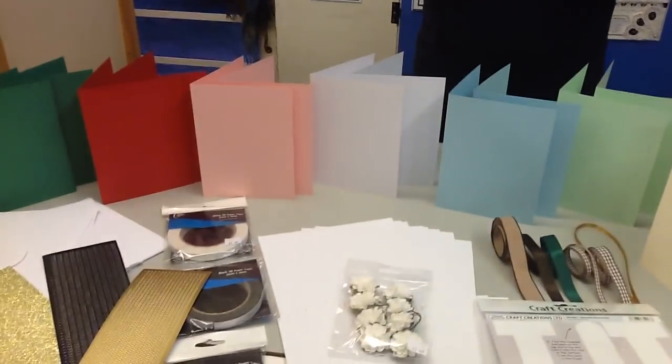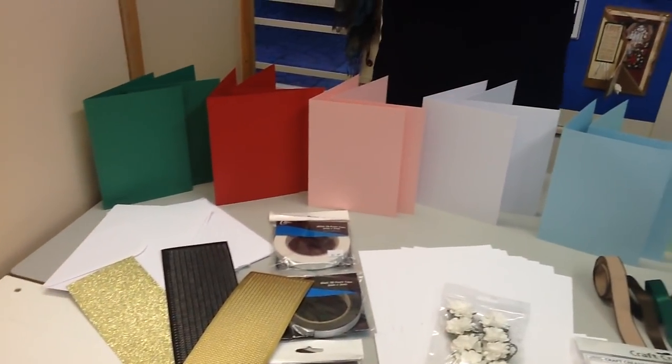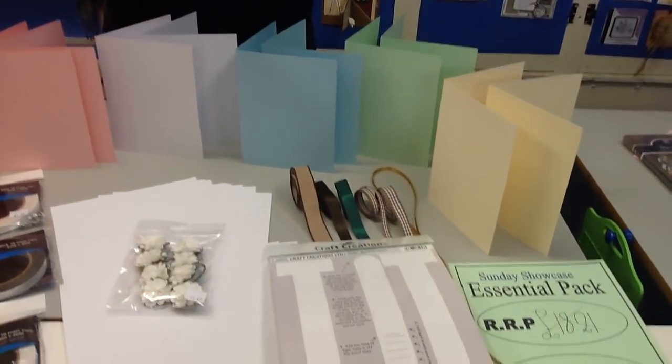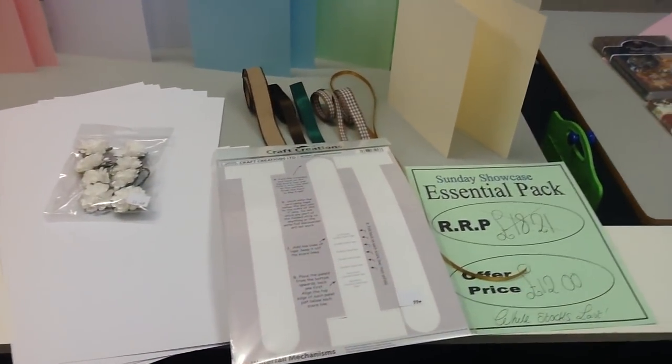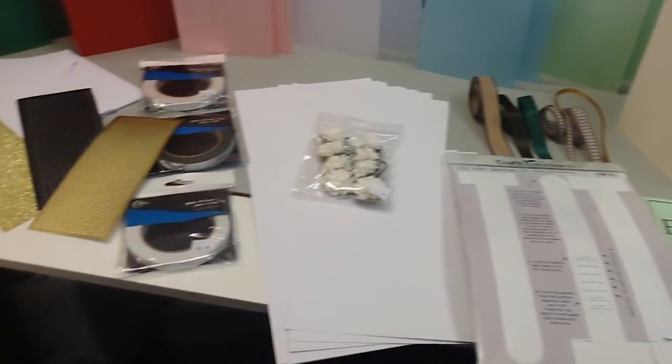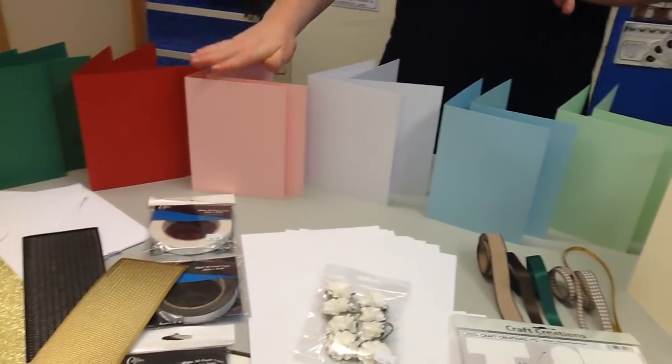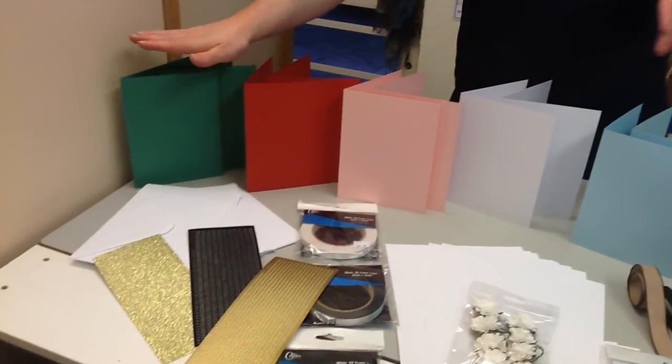I've got so many bits I want to show you — we're actually close to 30 cards this week so I'm going to have to be quick. What we're going to do first is show you the Essentials Kit, then I'll take you through how the CDs work. Your Essentials Kit this week is worth £18.21 and it's yours for just £12. In your Essentials pack this week you are going to get two A5 cream cards, two mint green, two light blue, two white, two pink.